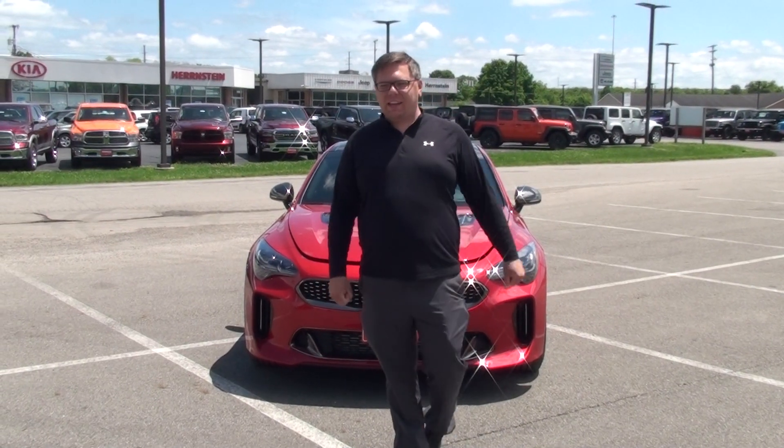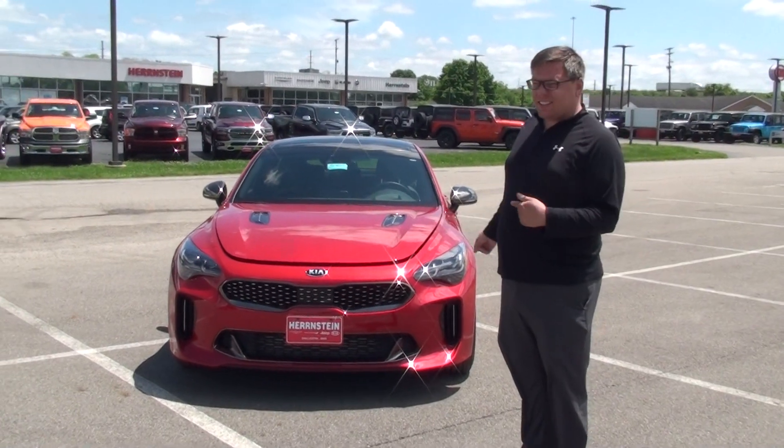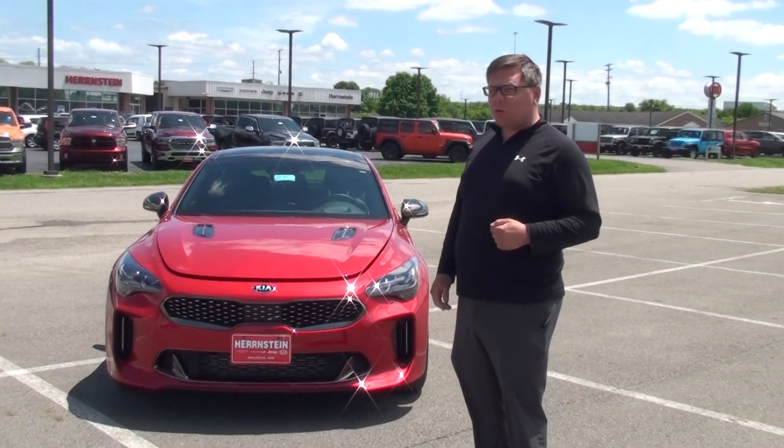Hi, my name is Jared Davies with Hernstein Kia, and this is my dream car, the 2018 Kia Stinger GC2 all-wheel drive.